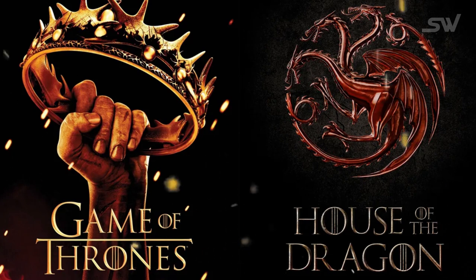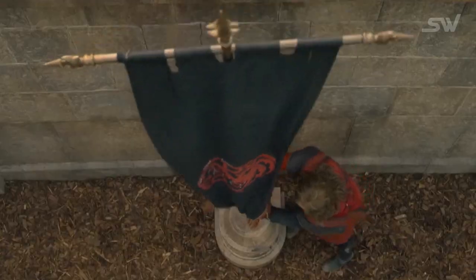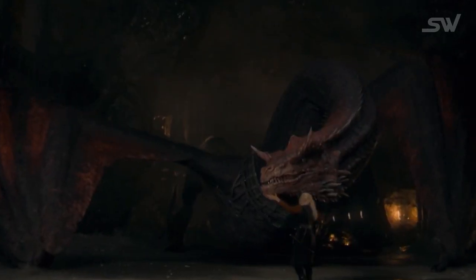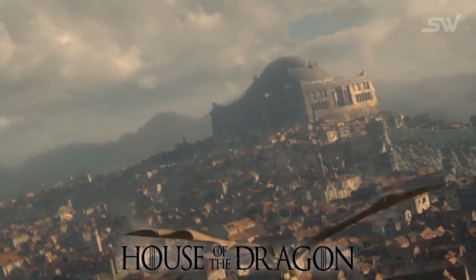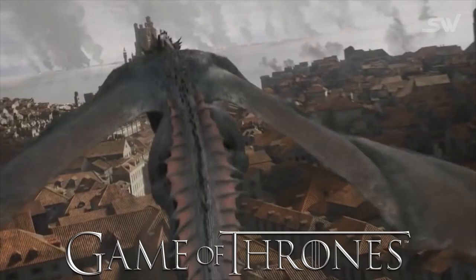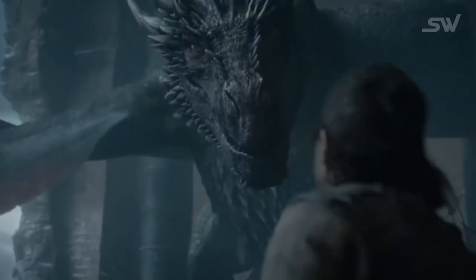People noticed quite a few differences between Game of Thrones and House of the Dragon. This was a time when the mighty House Targaryen was at the height of its power — they had ten dragons at their helm and nobody in the world could challenge them. King's Landing looked pretty different than it did during Dany's time, and most importantly, the Iron Throne is much bigger.